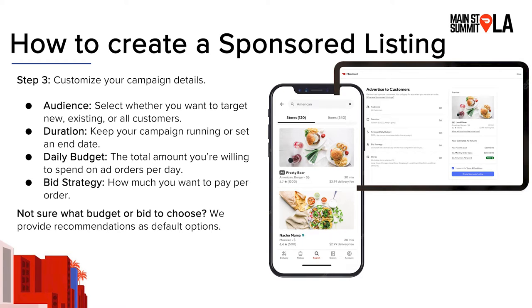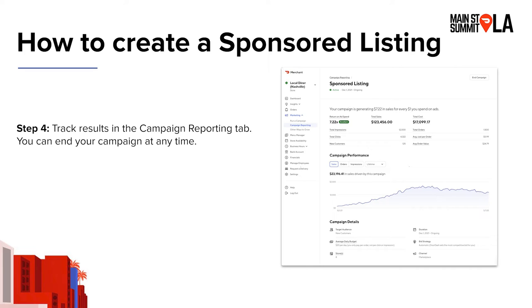If you aren't sure what bid or budget to choose, when you log into Merchant Portal and create a campaign, you'll see some default options. These options are actually based on your restaurant's history and sales, so you can use those as a starting point. Once you've launched your campaign, it's really important to keep track of results — you can see how it's performing and what new customers it's bringing in. In the campaign reporting tab, which is under the marketing tab, you can also end your campaign at any time.